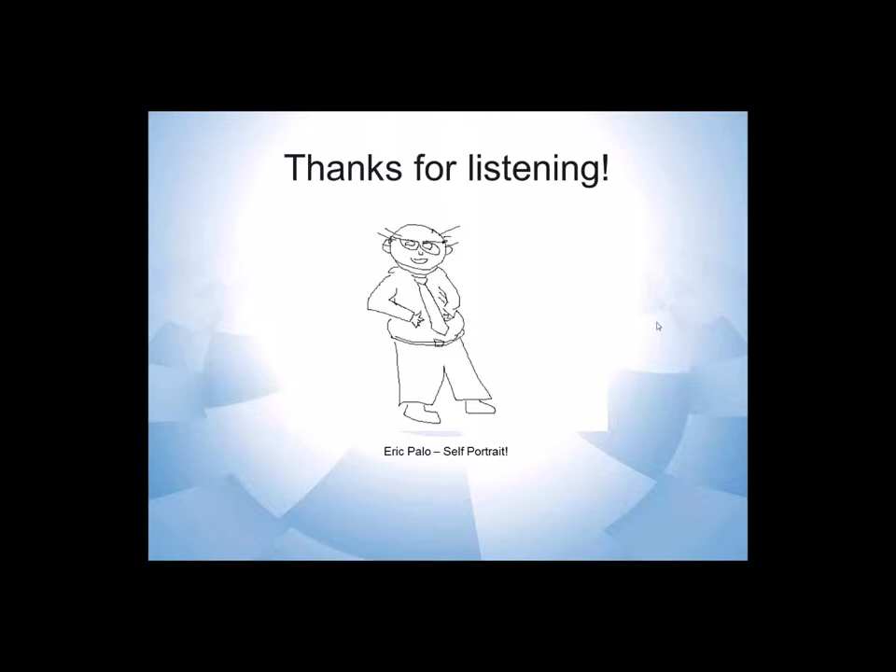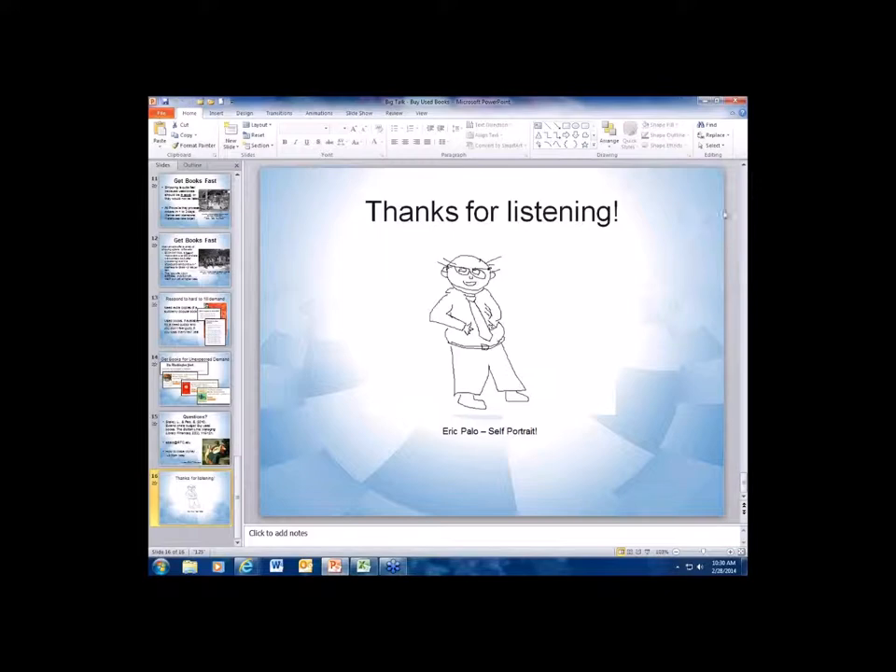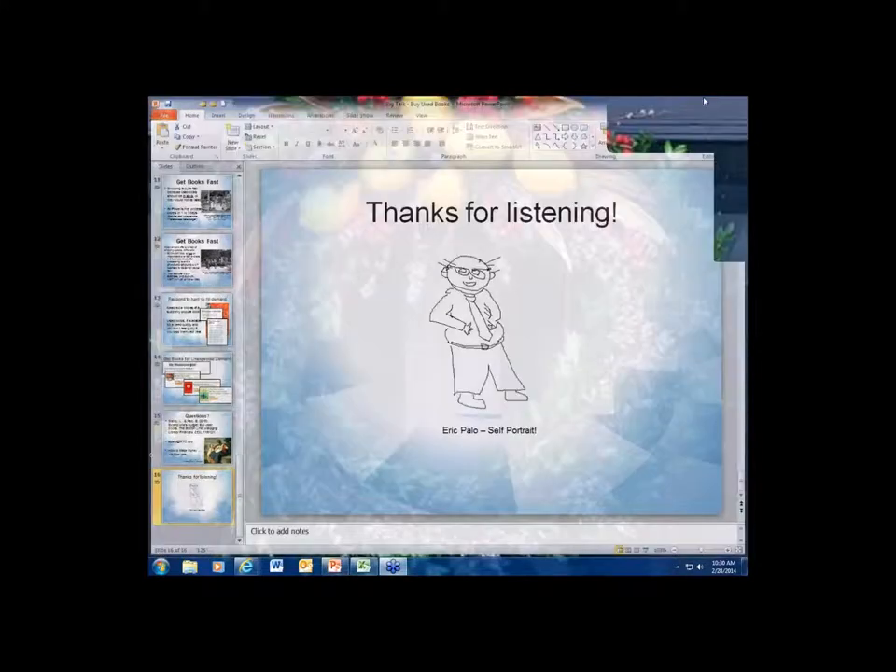Like Laura said, it looks like you really struck a chord there. That is round three of our lightning round.